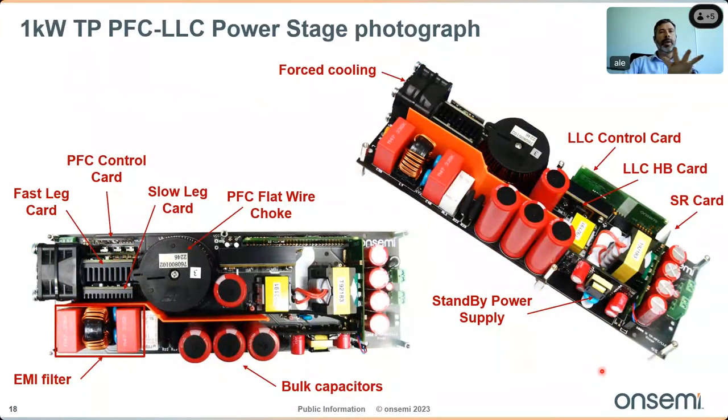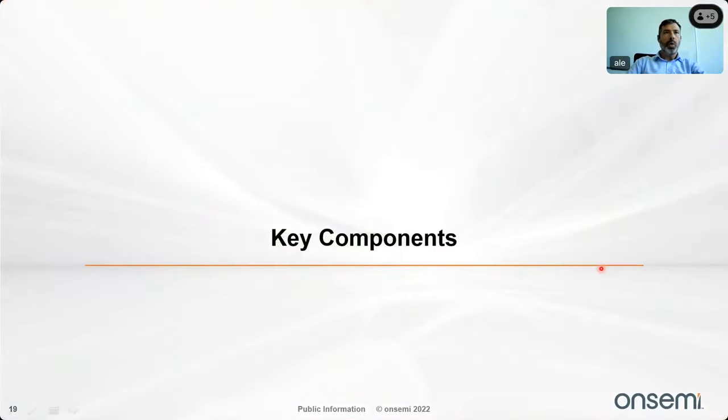Looking at the board from the top and from a side profile: we can see the EMI filter, bulk capacitors, the fast leg card, slow leg card, PFC control card, and the PFC flat wire choke. From the side, the board uses forced cooling. There is also the LLC control card, RCC half-bridge card, synchronous rectification card, and standby power supply. The concept is fully modular — parts can be changed to adapt to specific needs.